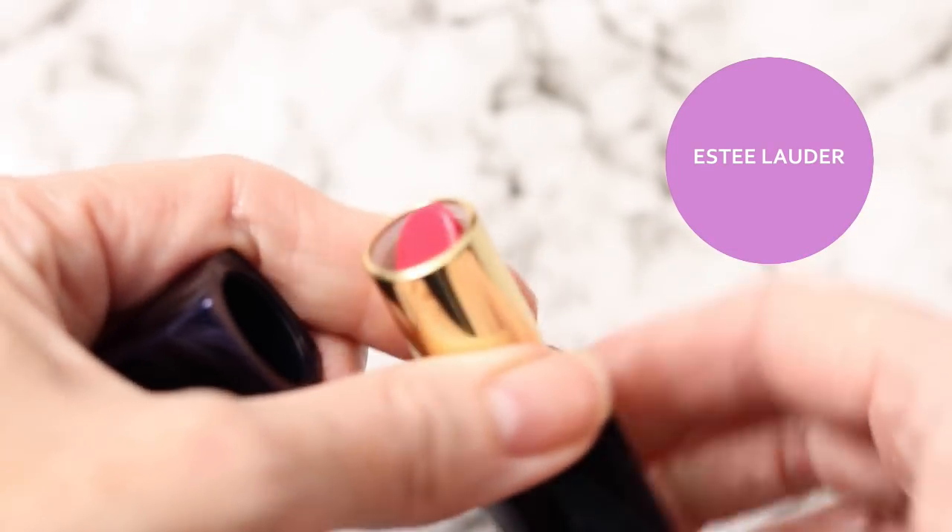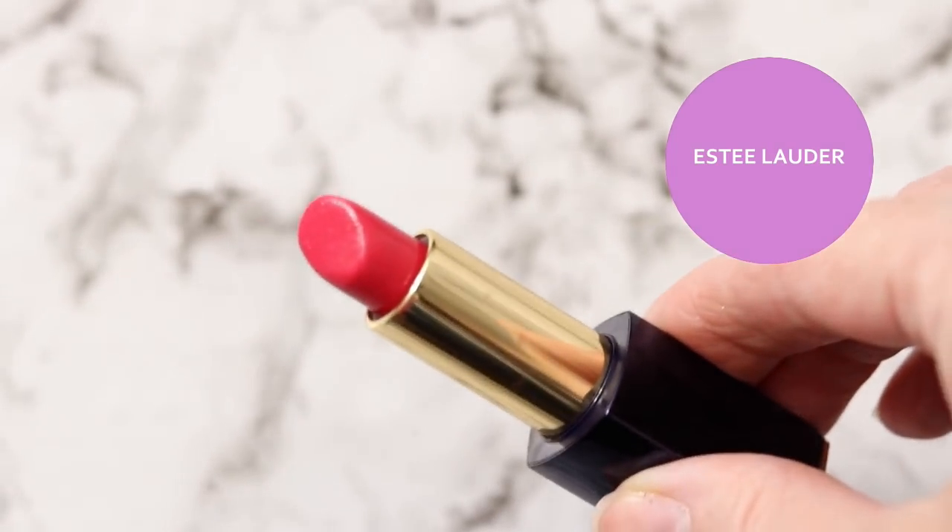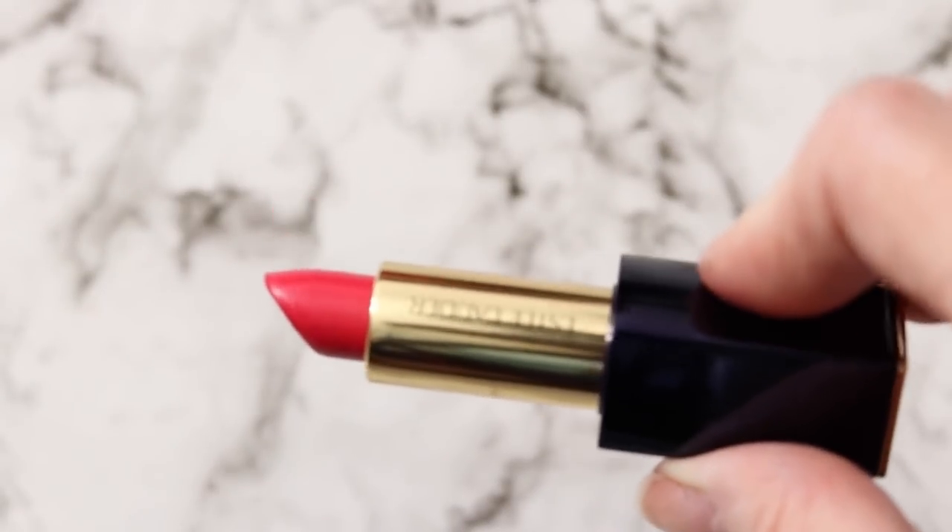The one I'm wearing right now is number 535, 'Pretty Vain' — it's the Pure Color Envy lipstick in cream. I normally don't like bright colors on me, but this color I actually like. I know some of you guys aren't going to like it, but when I don't ask for your opinion I really don't care. I just think it's a fun red, a fun pop of color, and I don't feel uncomfortable wearing it.